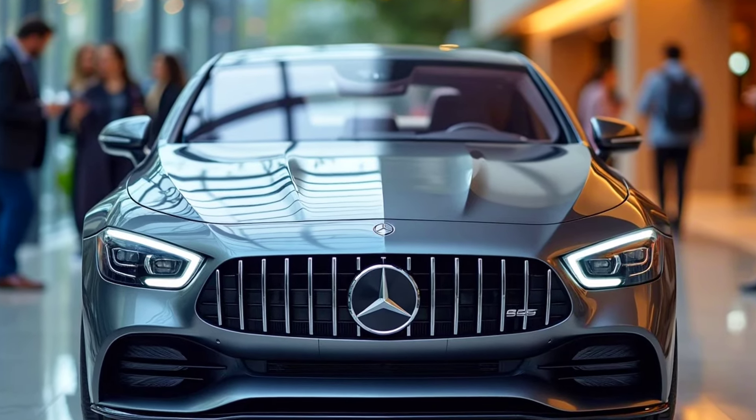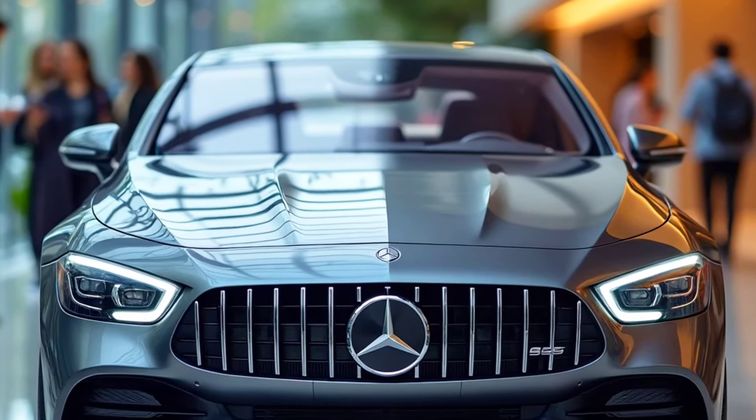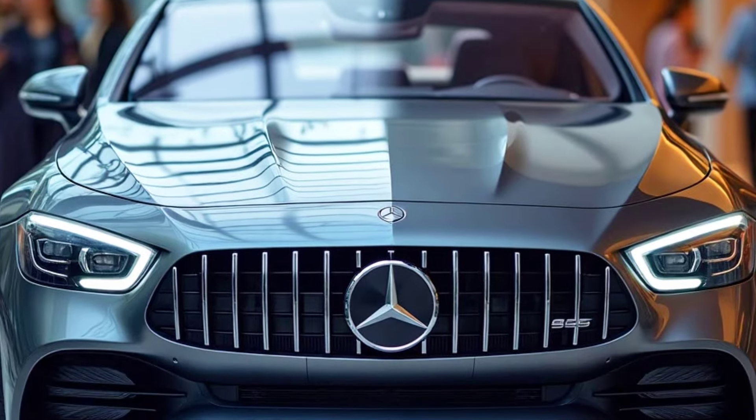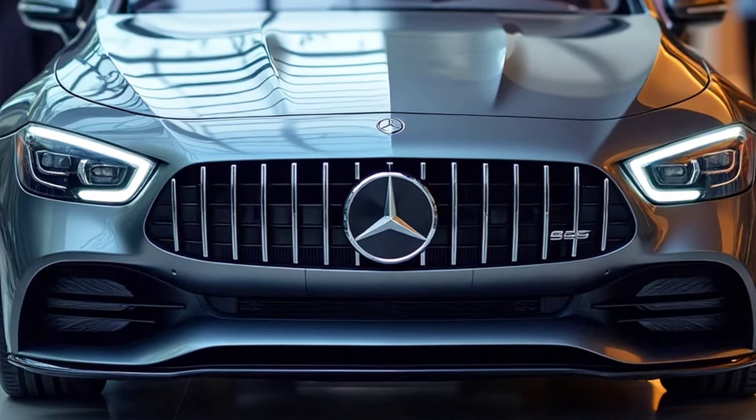Mercedes-Benz once again showcases its excellence with the introduction of the 2026 S-Class Coupe, a luxury vehicle that combines sleek design with cutting-edge technology.